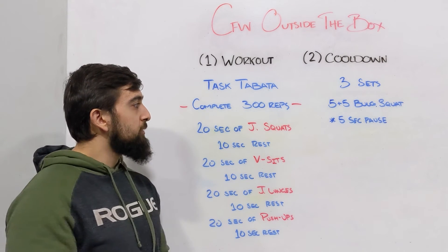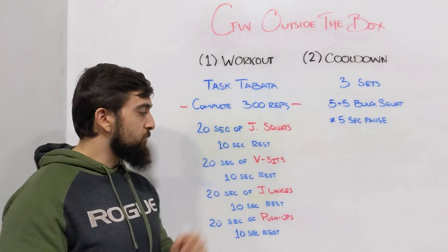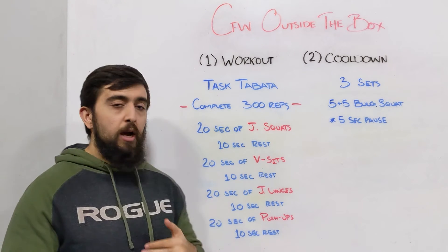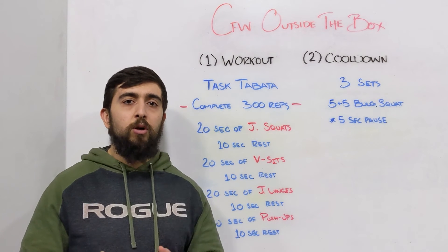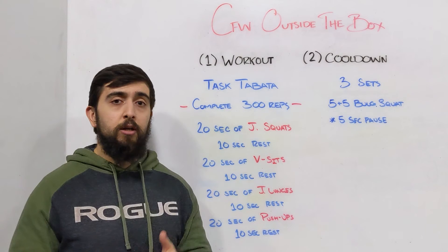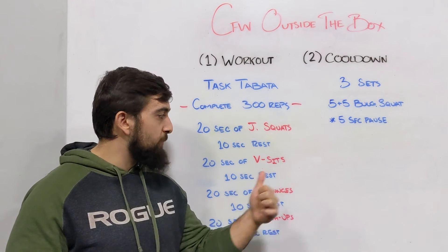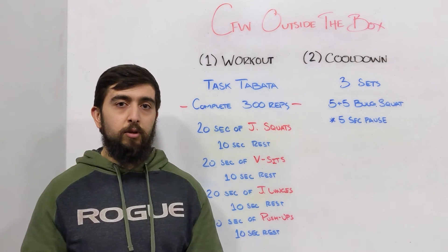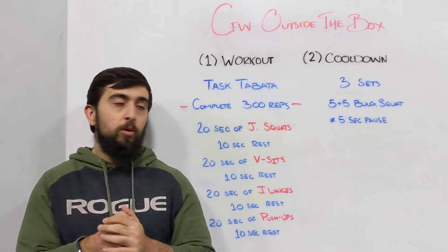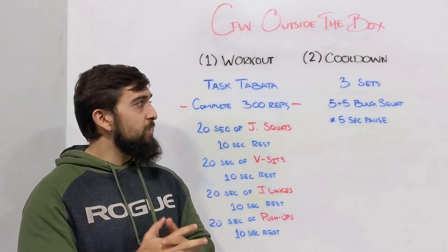Aim to finish this workout in about 8 to 12 minutes. You'll need to go through the circuit a couple of times, but by the 8 to 12 minute mark you should have all 300 reps done. You can also think about it as hitting 10 to 15 reps per movement per interval.